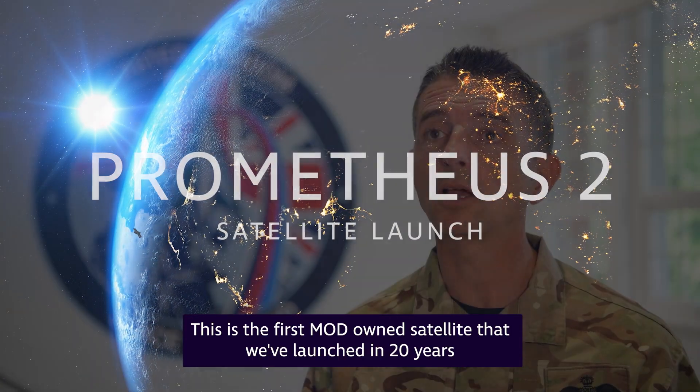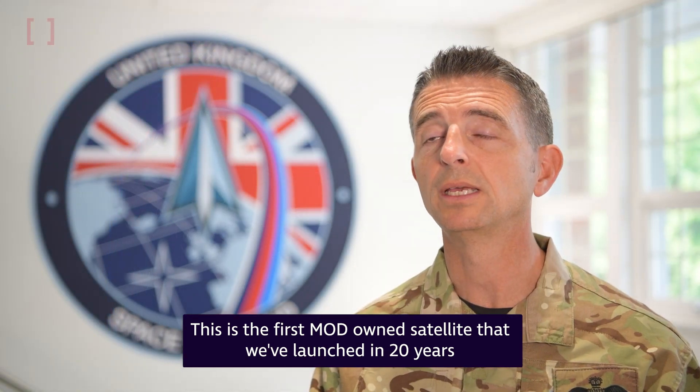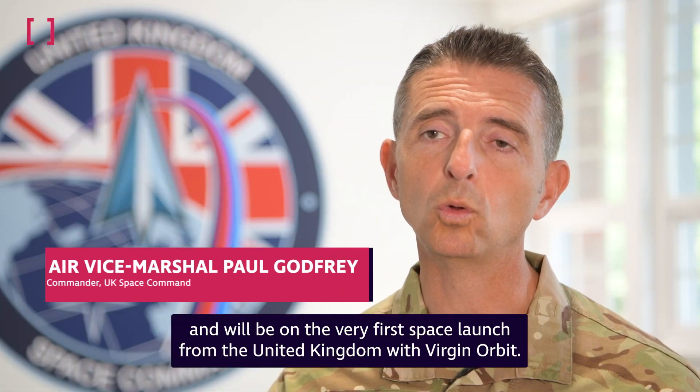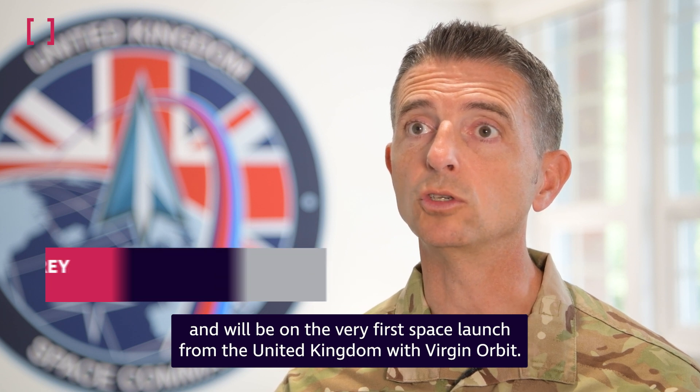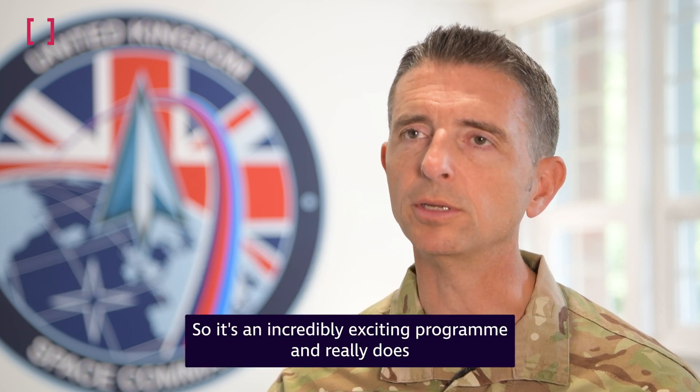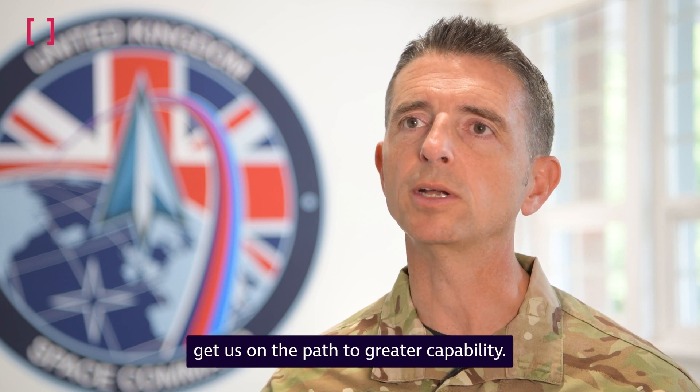This is the first MOD-owned satellite that we've launched in 20 years, and will be on the very first space launch from the United Kingdom with Virgin Orbit. So it's an incredibly exciting program and really does get us on the path to greater capability.